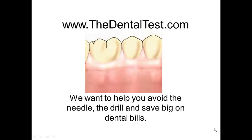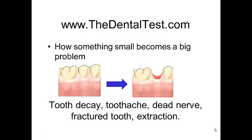We can do this by helping you understand a bit more about the disease process and especially your own personal risk. This short video is about helping you understand how something small becomes a big problem. When teeth are feeling their best, tooth decay can lead eventually to a toothache and a dead nerve.